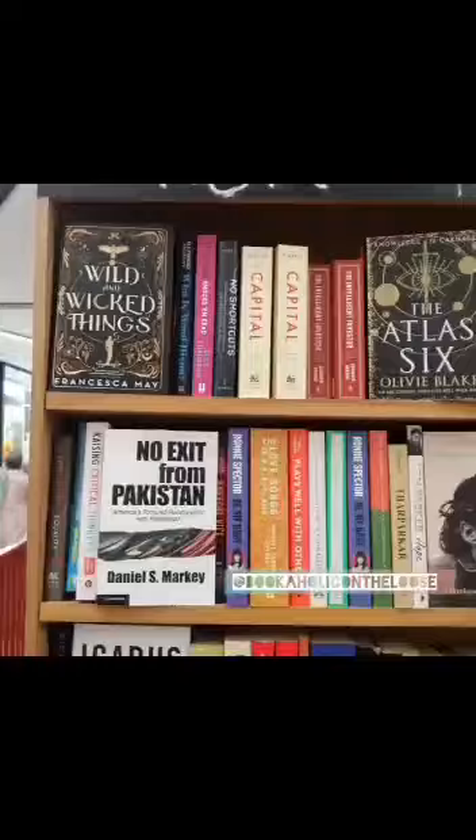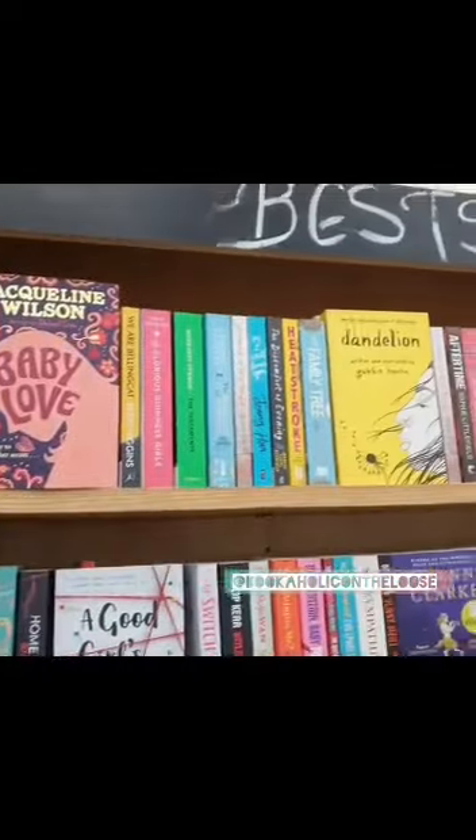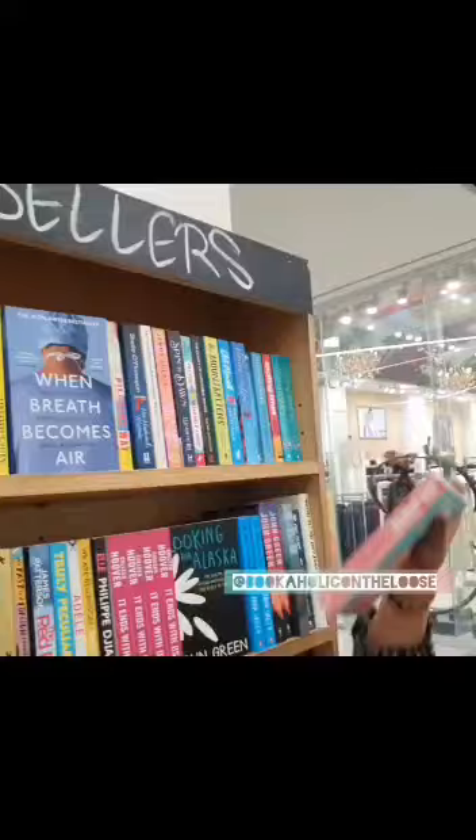Hello everyone, come with me today and let's visit my happy place — Liberty Books. They invited me to their Emporium Mall outlet to shoot a video and show you all the variety of books they host under one roof. Liberty Books is also one of the oldest and largest bookstores in Pakistan and they have a massive variety of different genres.